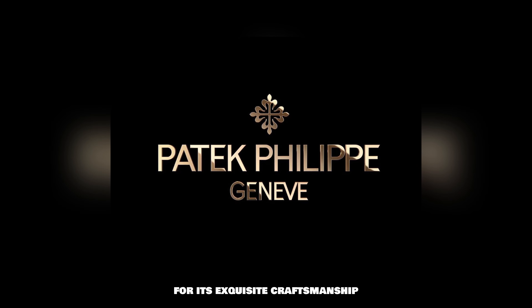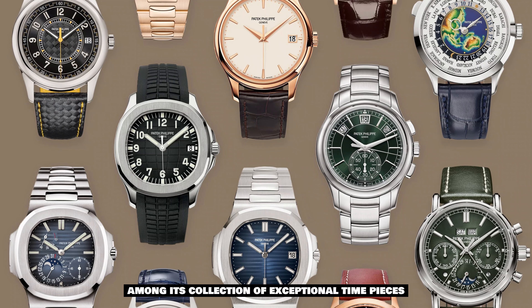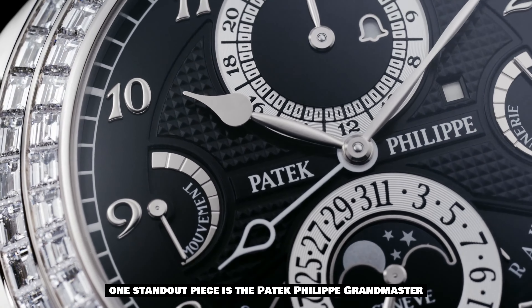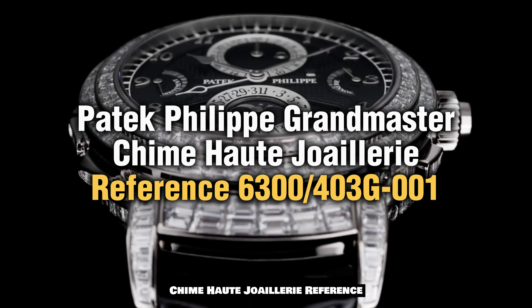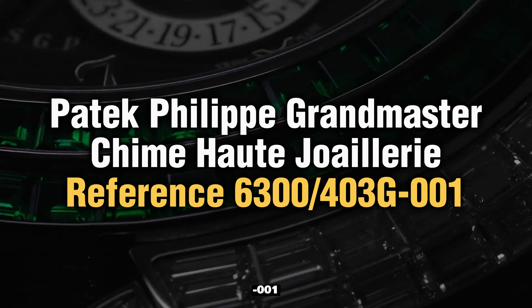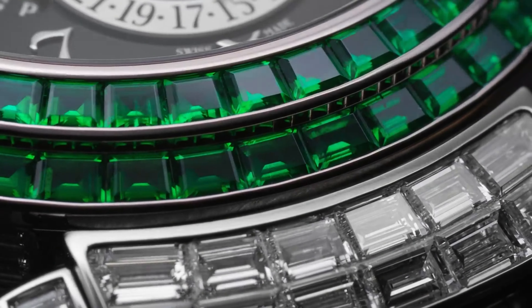Let's begin this horological adventure. Patek Philippe is renowned for its exquisite craftsmanship and unparalleled attention to detail among its collection of exceptional timepieces. One standout piece is the Patek Philippe Grandmaster Chime Jumari, Reference 6300-403G-001.